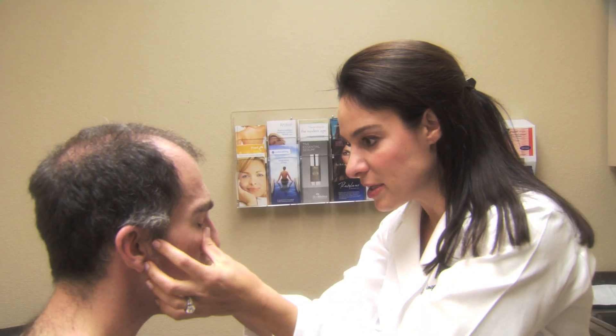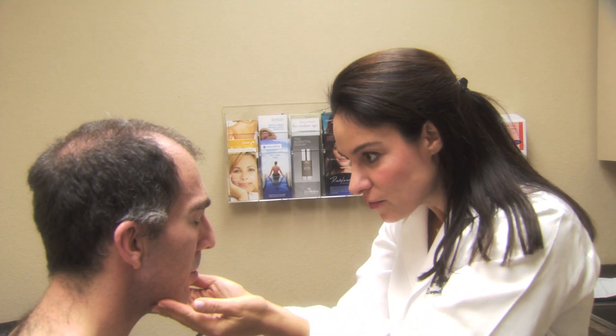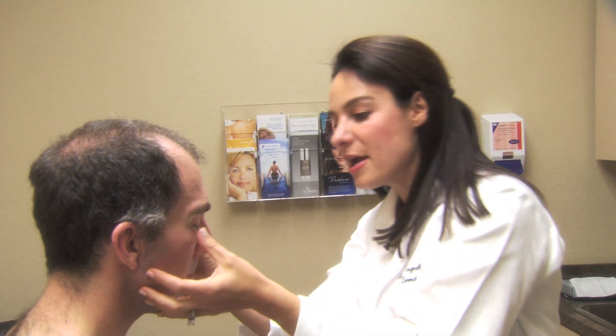Oftentimes we can see precancerous change or sun damage manifest as wrinkling, hyperpigmentation, scaling, and erythematous areas, but they can also manifest as lesions that you only notice by palpating or touching them. This is a challenge we as dermatologists face because patients themselves don't appreciate the lesions, however we do when we examine them and touch their skin.